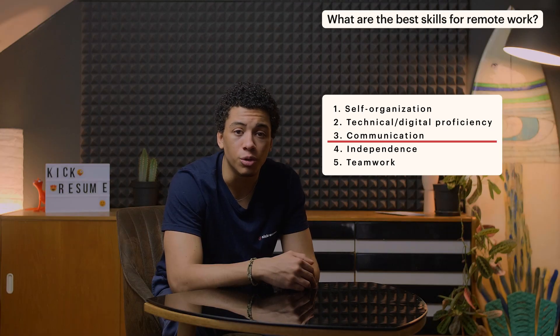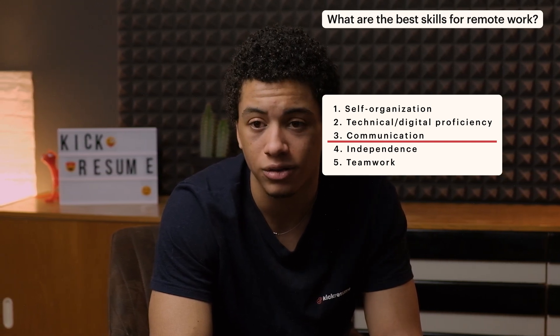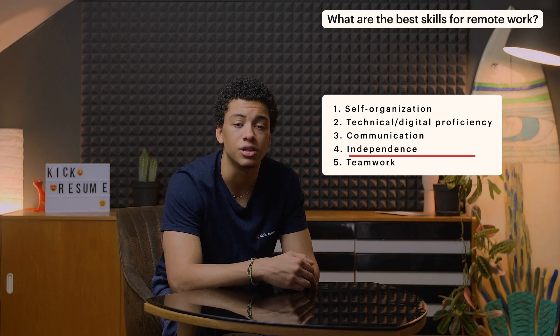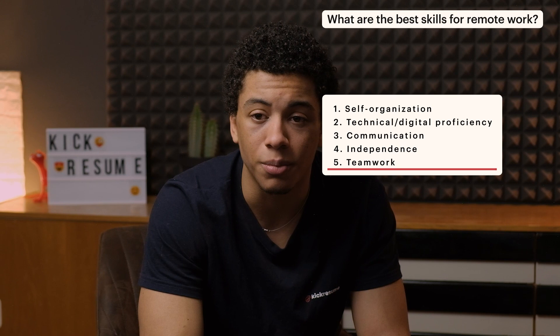Communication: you may think that if you work from home you won't have to engage in much communication, but that's far from the truth. The ability to communicate effectively with your superiors and colleagues is essential, whether that's via video calls, phone calls, or email. Good written communication skills are especially desirable. Independence: remote workers are usually expected to work independently without too much supervision. It's important to take initiative when required, to understand what needs to be done, and to do it without constantly being reminded. Teamwork: since virtual teams are more culturally and geographically diverse than ever before, it's becoming more difficult to coordinate and work effectively as a team. Teamwork skills like conflict management, listening, and reliability are key to successful cooperation.